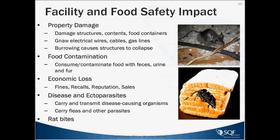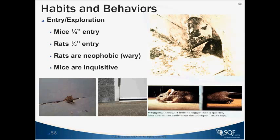In terms of habits and behaviors, exclusion is really something that can help. Every door should have a door sweep — that's the primary entry point of rodents, going through and under doors. There are other ways they can get in through utilities, but most commonly it's going to be through doors. Please have good quality door sweeps on all man doors leading into the facility, and keep the doors closed as much as possible.